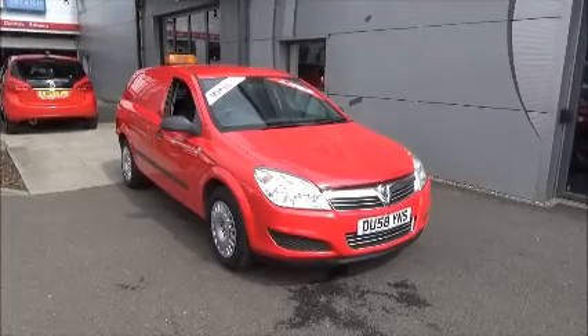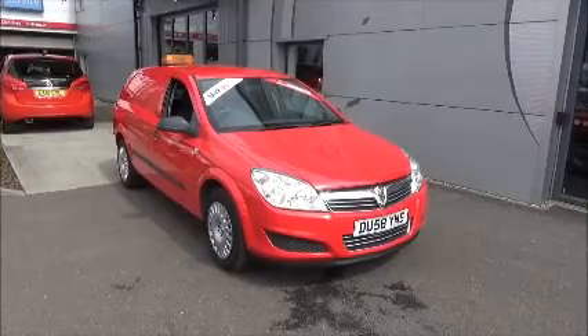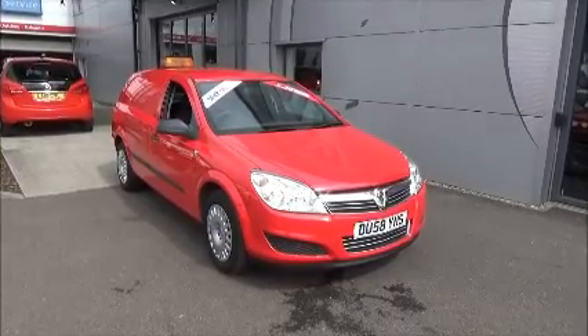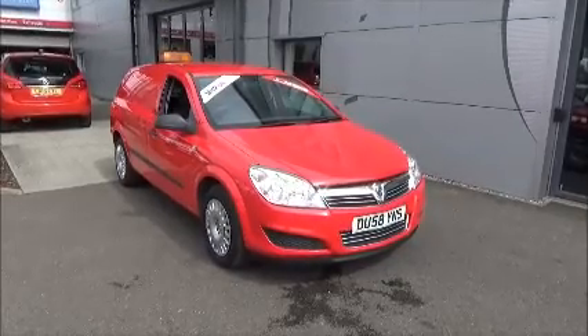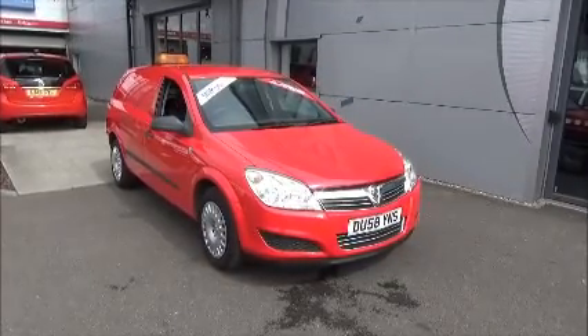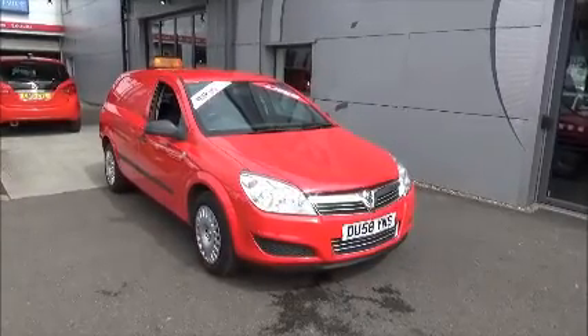Hello and welcome to Now Vauxhall. Here today we have a Vauxhall Astra van with a 5-speed manual transmission. It comes in a beautiful flame red colour. This car has a warranted mileage of 35,000 miles. It's a clearance vehicle which has been HPI checked and cleared. It comes fully serviced and ready to go with a 28-day warranty.